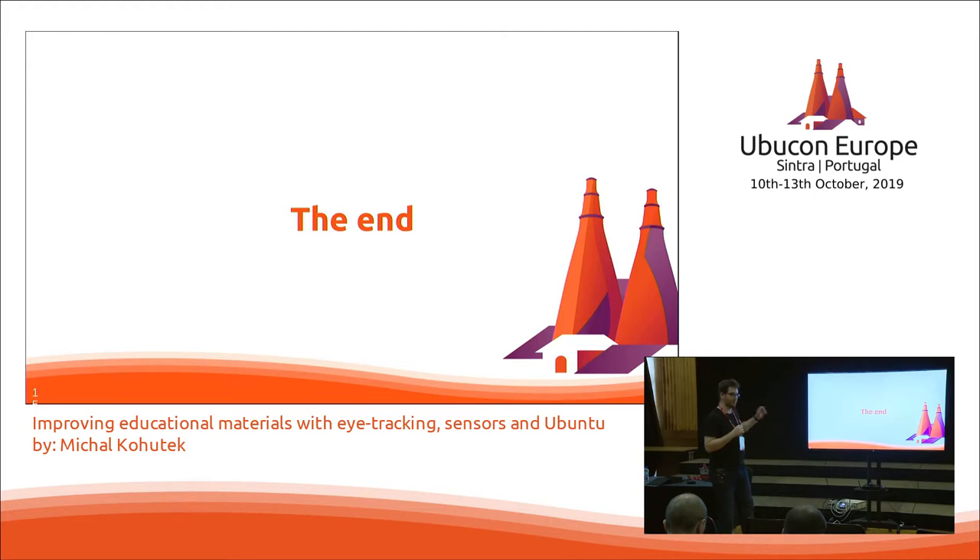Because heatmaps only use the gaze tracking data and not the many other metrics you can gather from the eye tracker, in a previous study we took measurements of pupillary contractions and dilatations in concert with GSR and heart rate measurements to evaluate emotional states of students. We are doing this now and would like in the future to combine these two approaches so we can add more dimensions to the heatmaps.